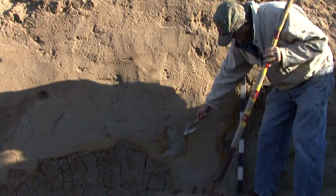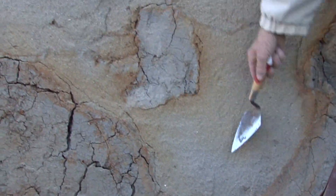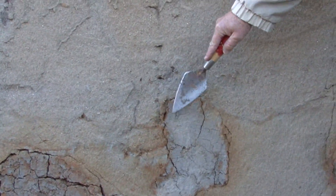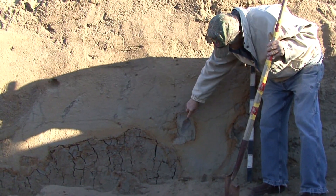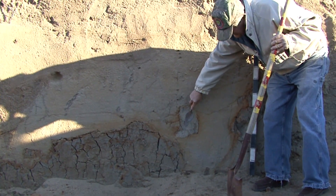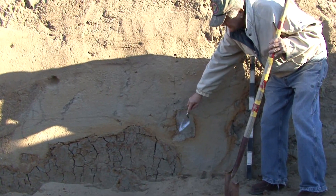This big clast here got ripped out of the side wall of the host material, was blown up here, and then when the shaking stopped — or whatever the generator was — the clast got locked in place right in this position. It's been there probably for 200 years, sitting waiting for us to look at it here today.